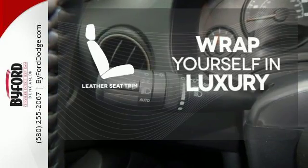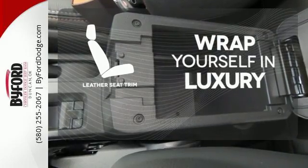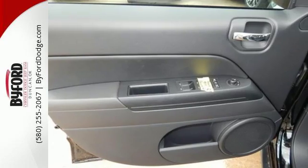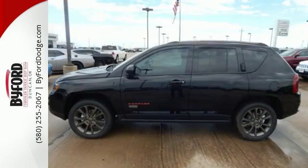The high quality leather trim enhances the style, comfort and durability of this vehicle's seats, ensuring an enjoyable drive. In this Compass, the best part of the trip may be the drive.